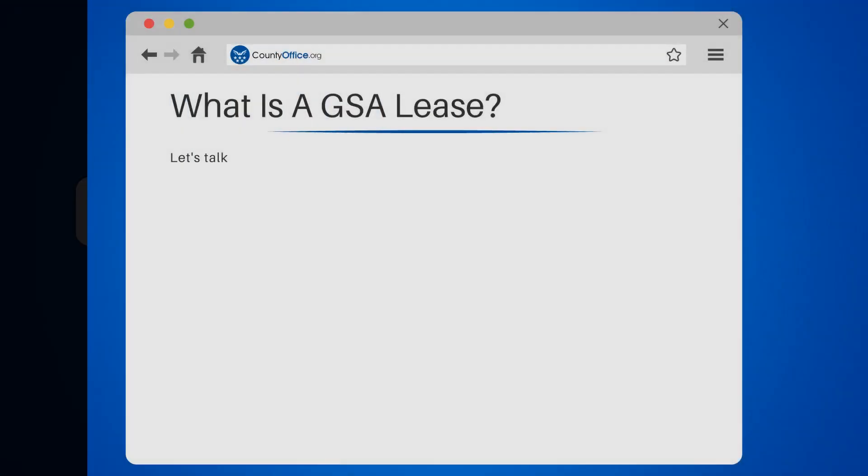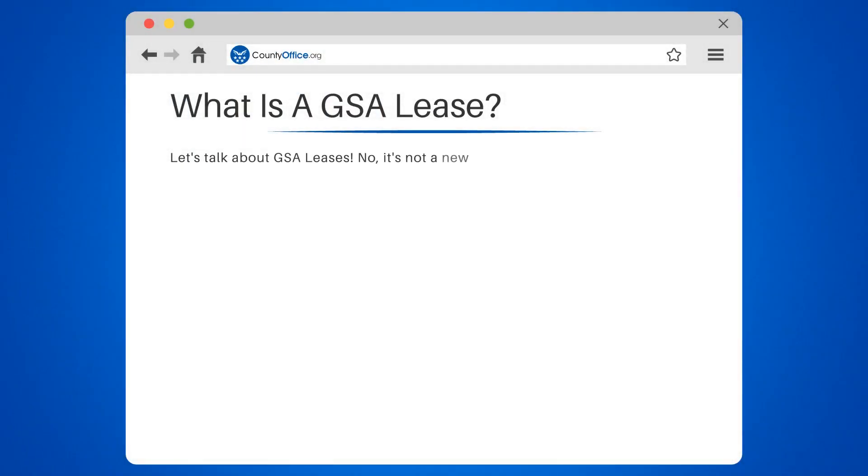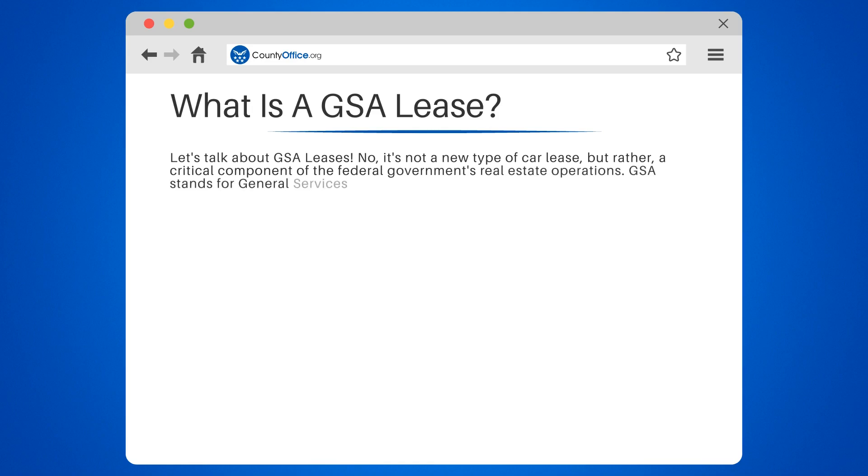What is a GSA lease? Let's talk about GSA leases. It's not a new type of car lease, but rather a critical component of the federal government's real estate operations. GSA stands for General Services Administration, the agency responsible for managing and supporting the basic functioning of federal agencies.